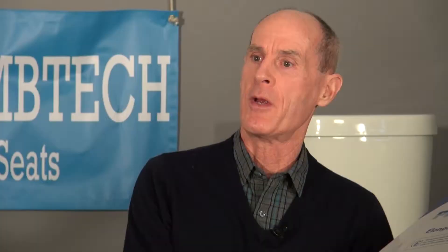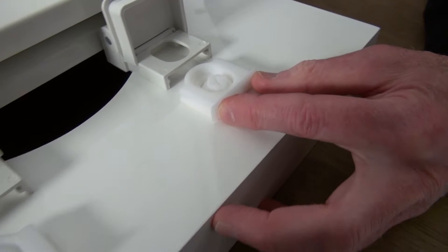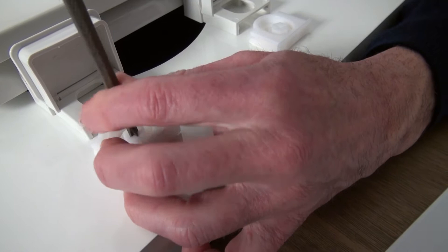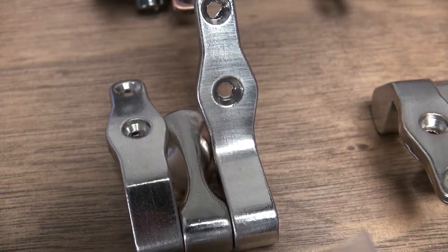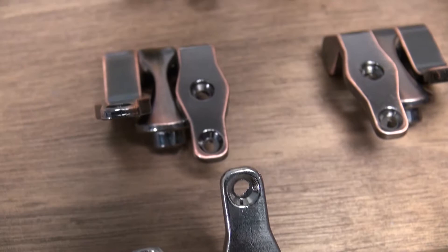The PlumTech brand of seats is designed for the professional plumbing contractor. The founders are the same guys who pioneered the adjustable hinge to minimize callbacks because the seat would not properly fit the toilet bowl. They developed and engineered an integrated seat hinge and mounting hardware design to keep the seat from working loose and creating a callback. They introduced stainless steel screws for seat assembly to minimize corrosion and extend the life of the seat. They manufactured heavy duty commercial seat hinges with 304 stainless steel to minimize corrosion and extend the life of the seat.